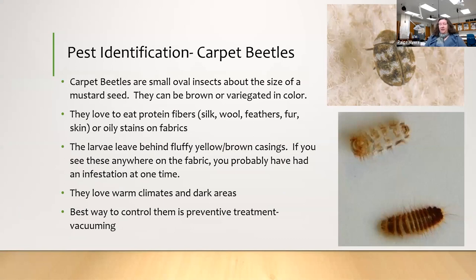Pests are another major threat to textiles. Here in the South, the number one pest is the carpet beetle — tiny little bugs about the size of a mustard seed. They come from outside but hitch a ride in on clothing. If you unfold a fabric and see a fluffy little casing left behind, that means at some point it had carpet beetles. They love warm climates, dark areas, and eat mainly protein: silk, wool, feathers, old feathered hats, furs, and anything with skin oils or oily stains.